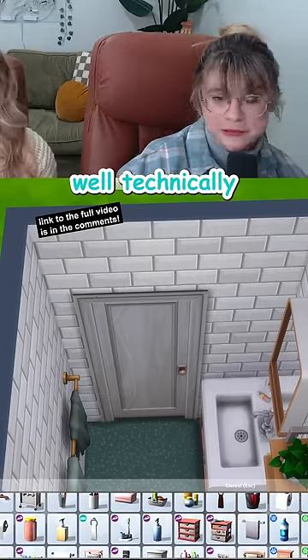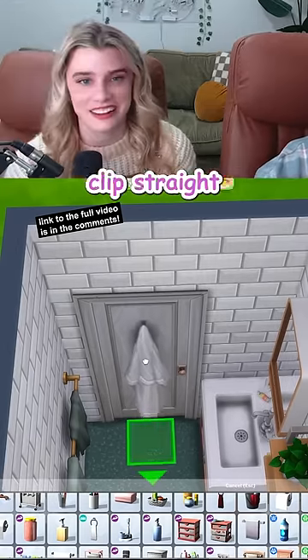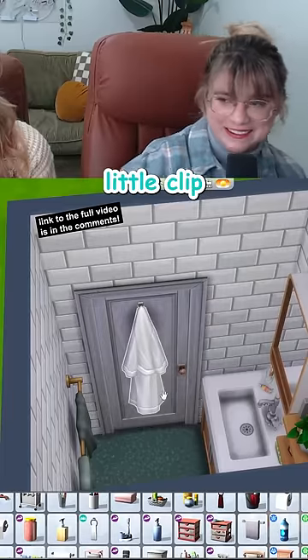Really wish we could put a robe on the door. Well, technically we can — they were gonna clip straight through it, right? If it looks that cute, we don't mind a little clip.